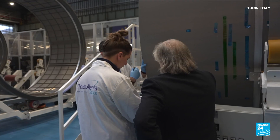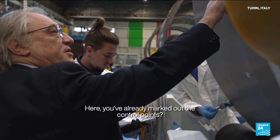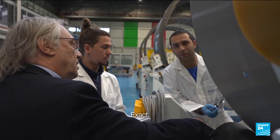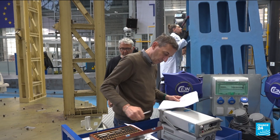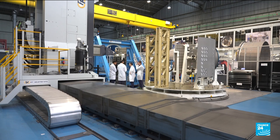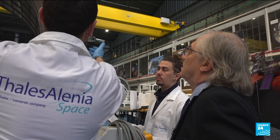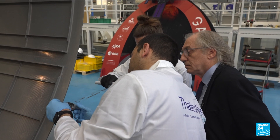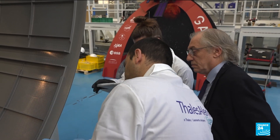This is a construction site unlike any other. We're in Turin, on the premises of Thales Alenia Space, the company that has been assigned to build part of the future space station, developed in partnership with the US, the EU, Canada and Japan. The objective: to take man to the moon once again.